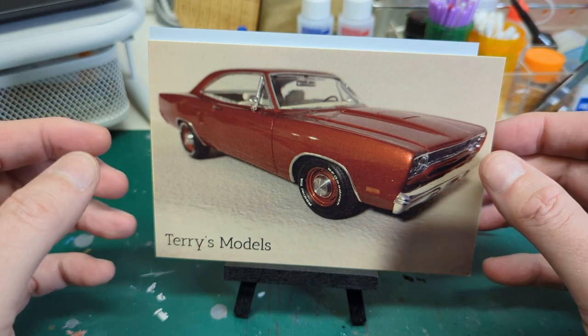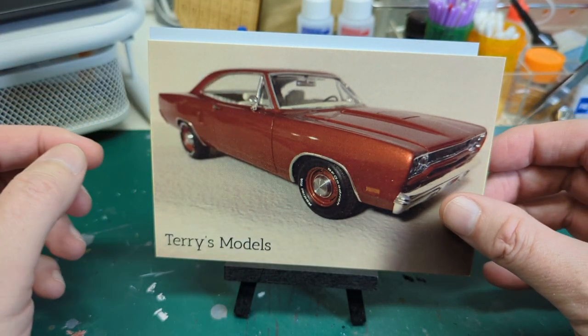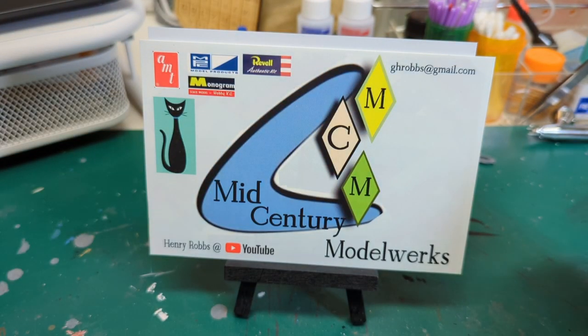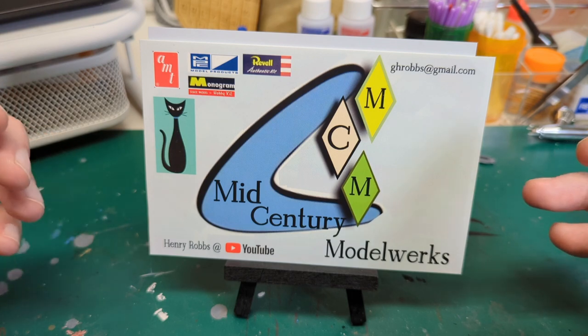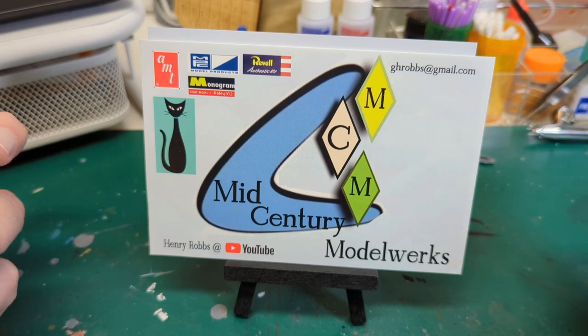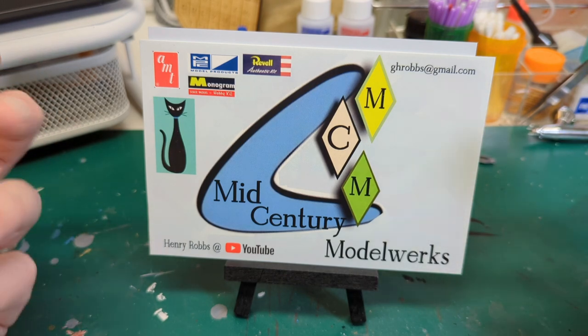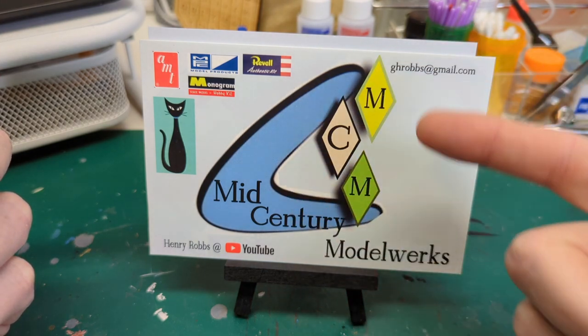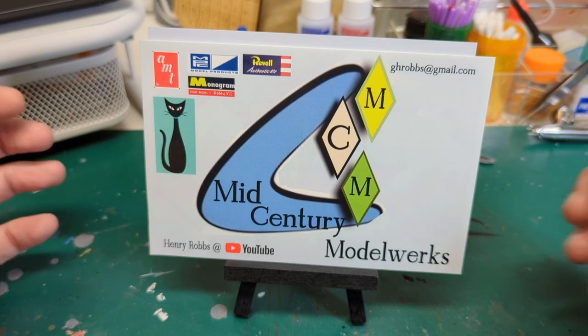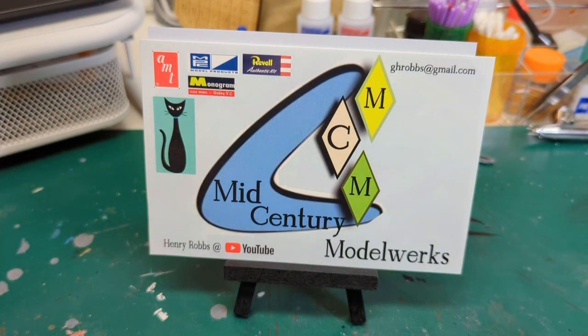There will be links down below for these channels, so please go check them out. Over here we have Mr. Henry Robbs, and Mr. Robbs, thank you so much for this awesome card. We are mid-century modern fans here — our living room decor is leaning that way. It's a very expensive decorating genre to get into, but when we saw this card we loved it. The words on the back are extremely kind and very heartfelt, so thank you so much for those.